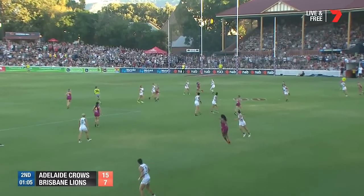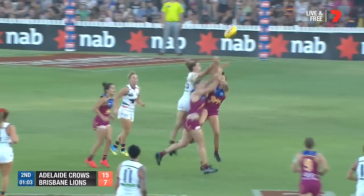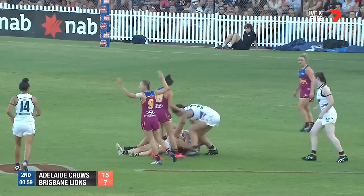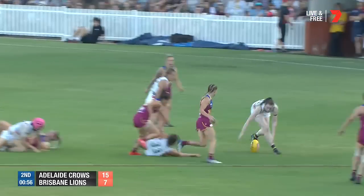Free kick with Sabrina Frederick-Traub. She'll go inside 50. Harris goes back with the flight, creates a contest. Anderson at ground level — taken down. Good strong tackle by Harris. Great follow-up work from the power forward.